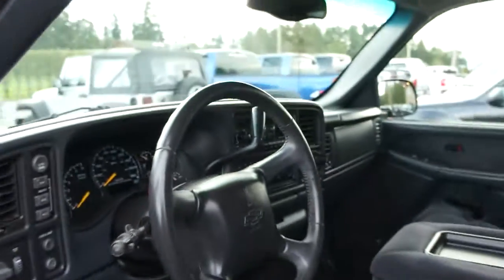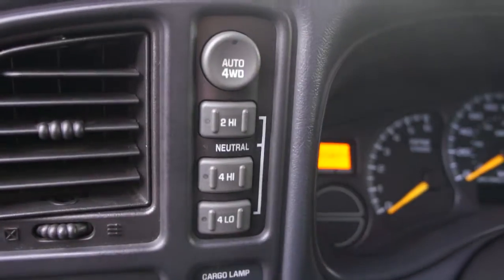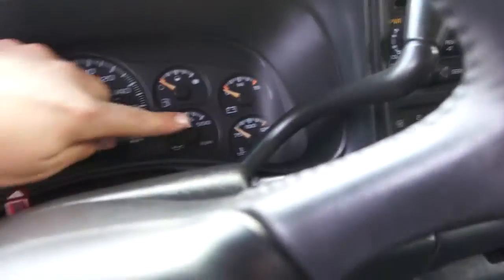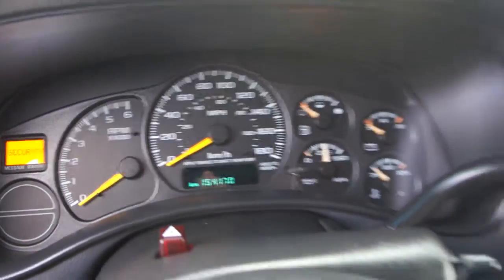Automatic transmission, CD player, air conditioning, push-button four-wheel drive, cruise control, and it's got the flip-up console and middle seat in the center, which makes it a six rider. For mileage, this truck has 154,170 kilometers.